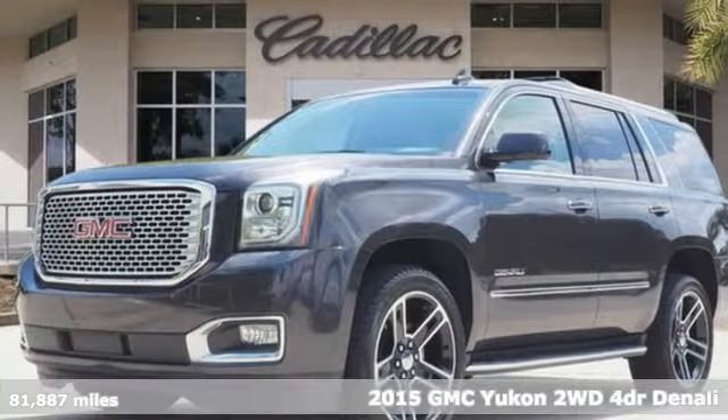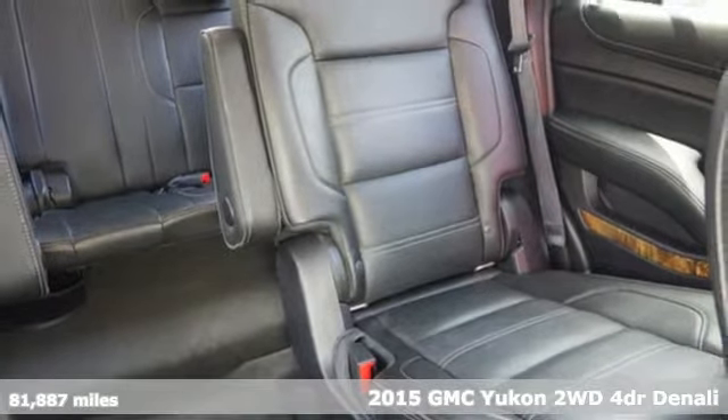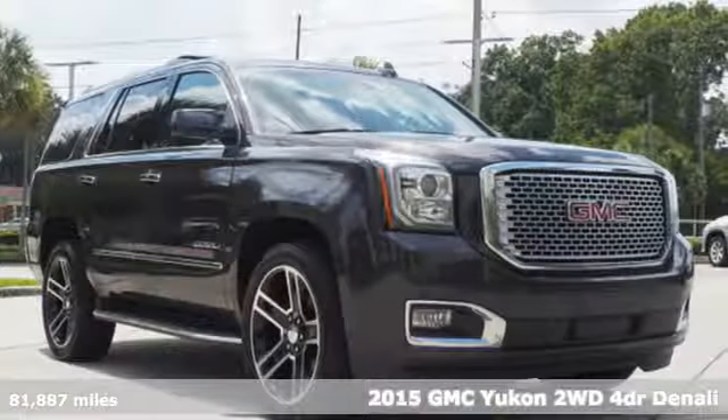Here's a 2015 GMC Yukon. The best ability for your next vehicle is capability, and this Yukon has it.